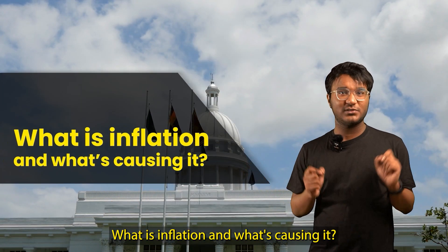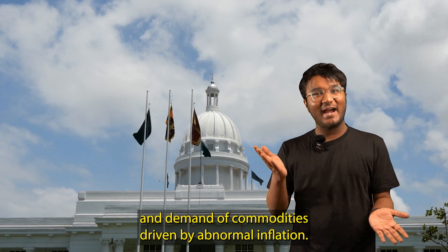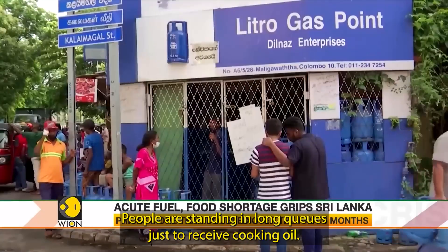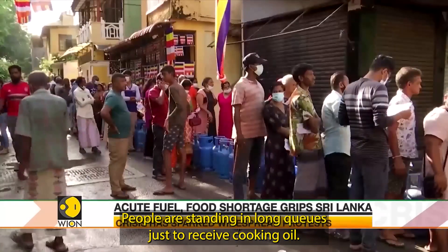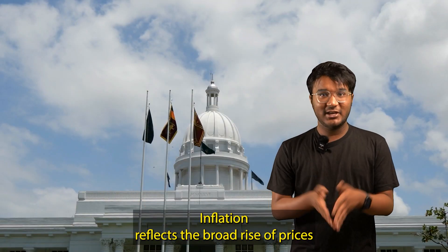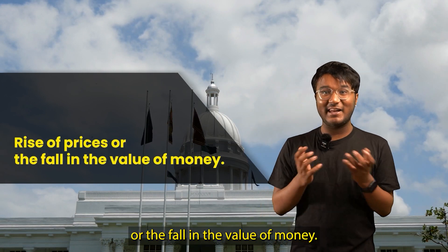What is inflation and what's causing it? There's a huge disparity between the supply and the demand of commodities driven by abnormal inflation. People are standing in long queues just to receive cooking oil. What exactly is inflation? What causes it? Inflation reflects the broad rise of prices or the fall in the value of money.